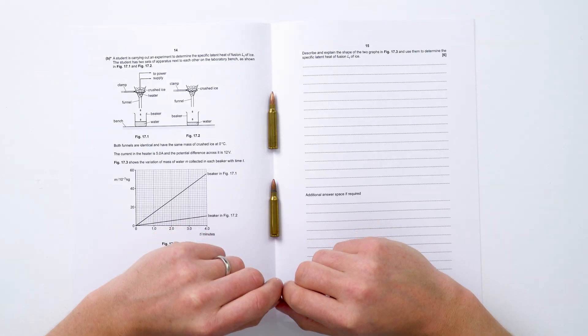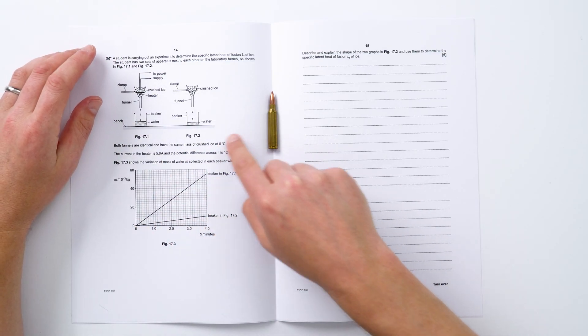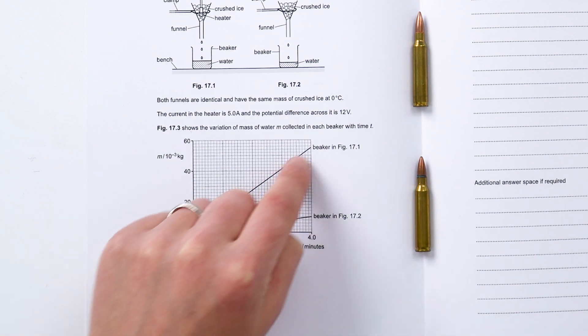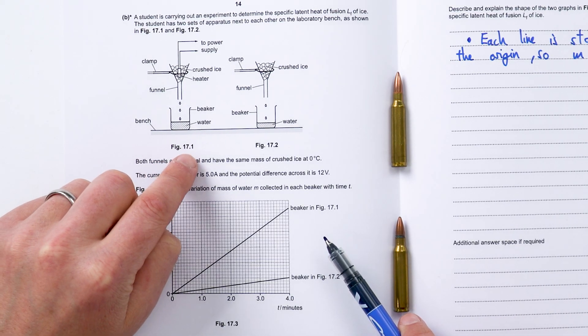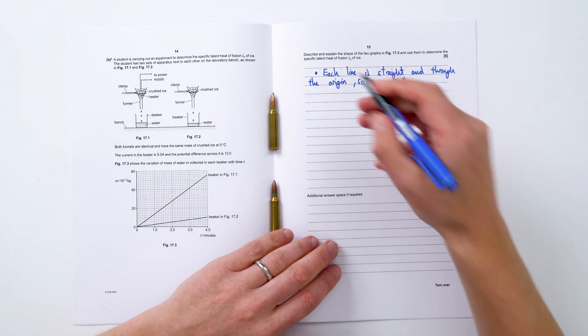The first example is an A level question — one with an experiment that probably 99% of students will never have carried out. There's some data and a graph in the question. The first part of this six marker is just to describe the shape of the two graphs, which is something even a GCSE student can do. We could say that both lines are a straight line that goes through the origin, and therefore mass is proportional to time in minutes. Looking at the data, the beaker in figure 17.1 has a heater with a greater gradient, so more mass of water melts per second. Just writing down a couple of bullet points, I reckon I've got at least two marks out of six — halfway towards my aim of four out of six.